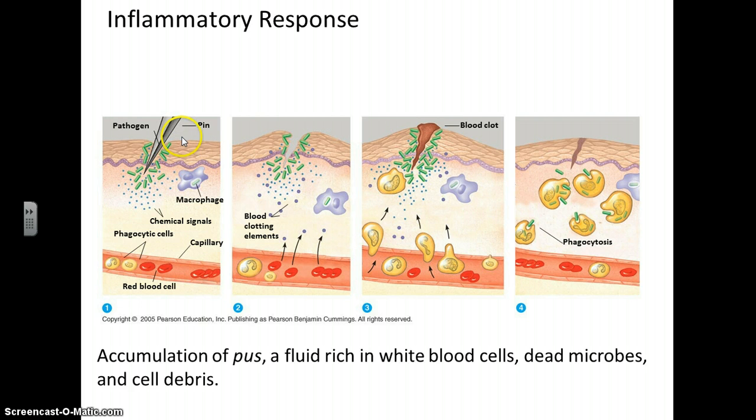So you get a prick and this pin isn't so clean — you get some pathogens into your skin. What happens is the macrophages that are present will quickly begin ingesting these microbes. You'll also have the initiation of the inflammatory response, which is a swelling that occurs at this cut from these phagocytic cells rushing in. You also get the clotting response, and the influx of all these cells and this clotting causes inflammation, and then they hopefully take care of the pathogen on the spot.